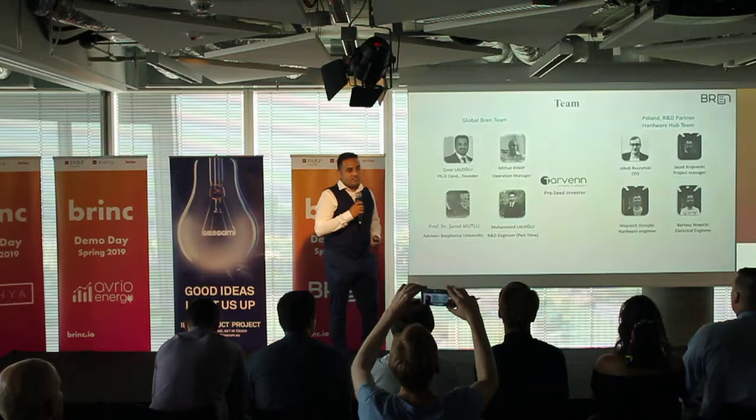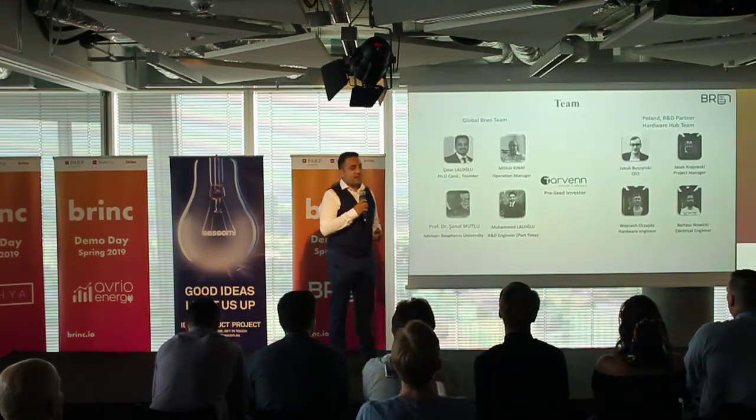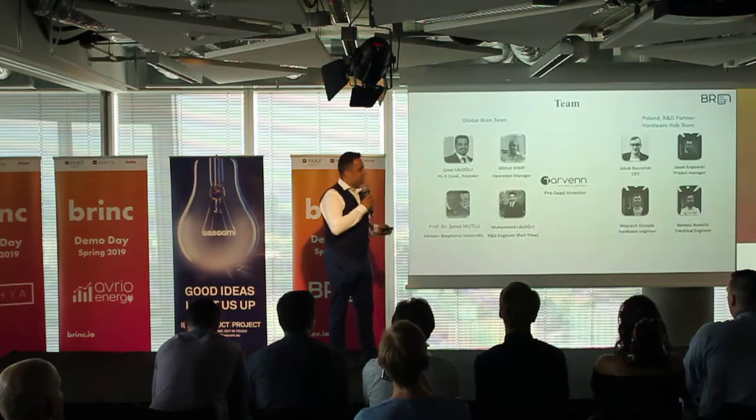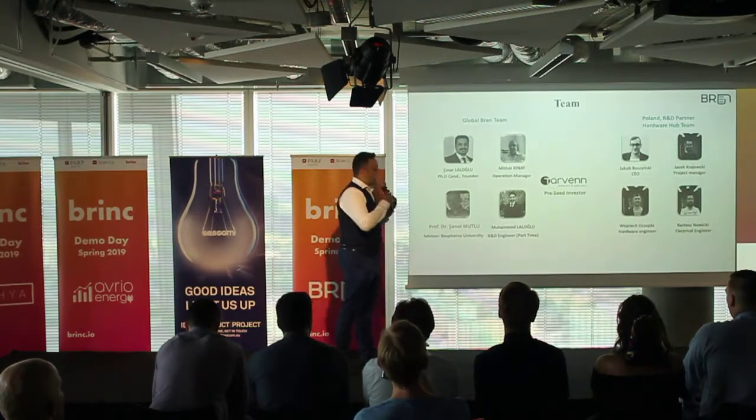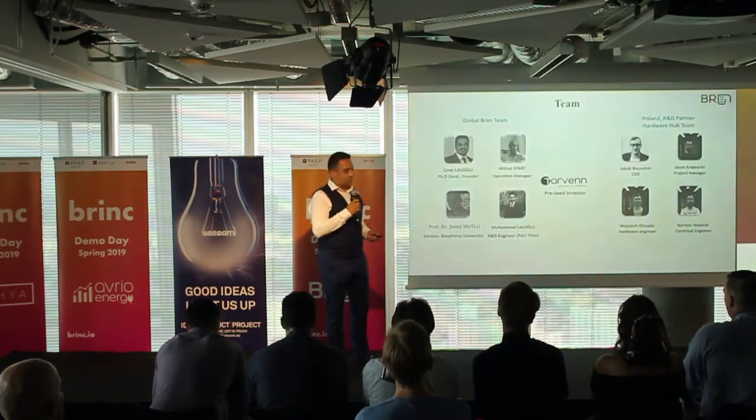I am a mechanical engineer and PhD candidate in the energy field with 10 years of experience. I am managing the company as a lead person and growing this technology.